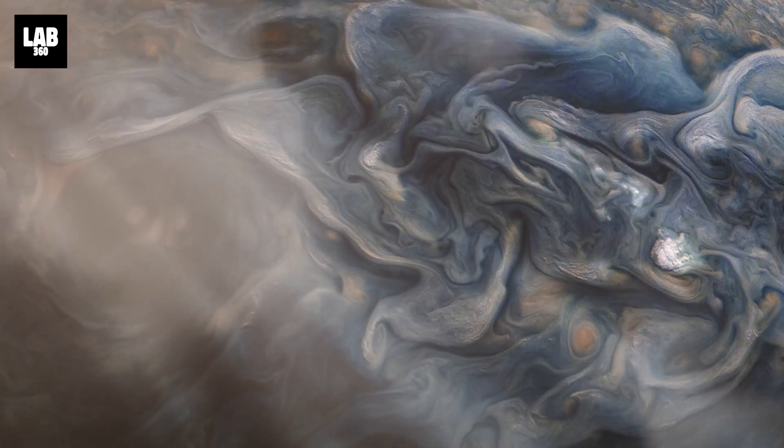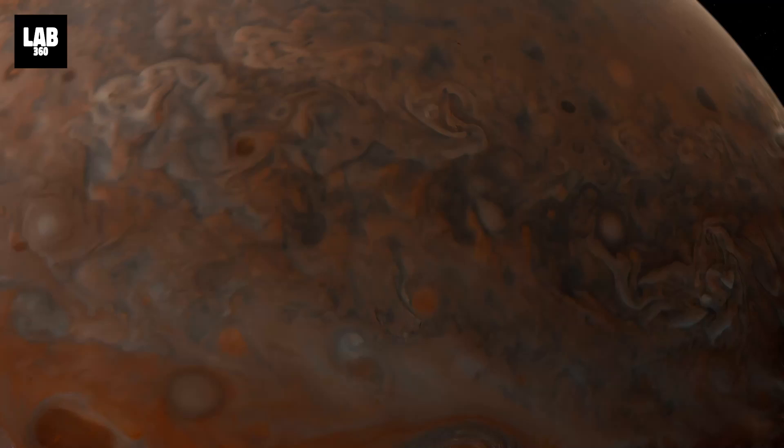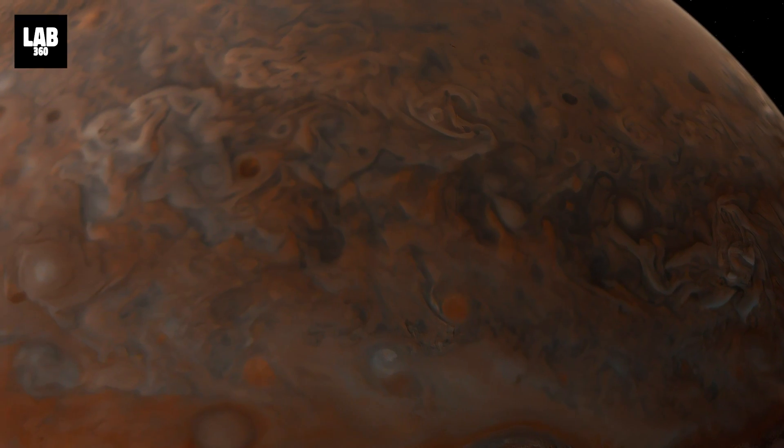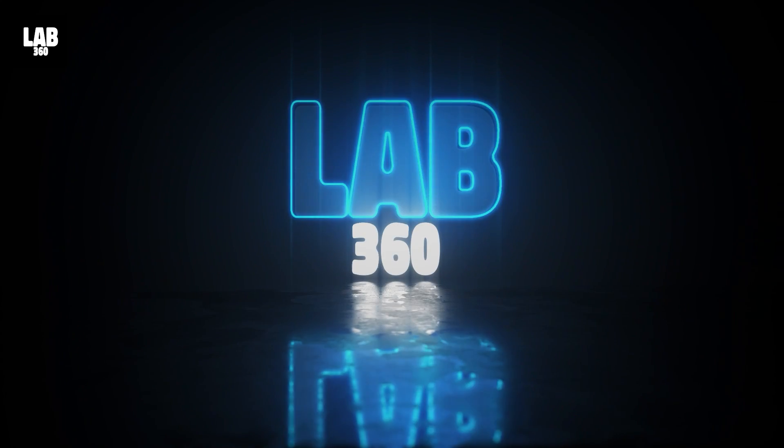Are these jets caused by some alien activity on Jupiter? And will this slowly transform the entire planet? Welcome to Lab 360 — it's time to explore.